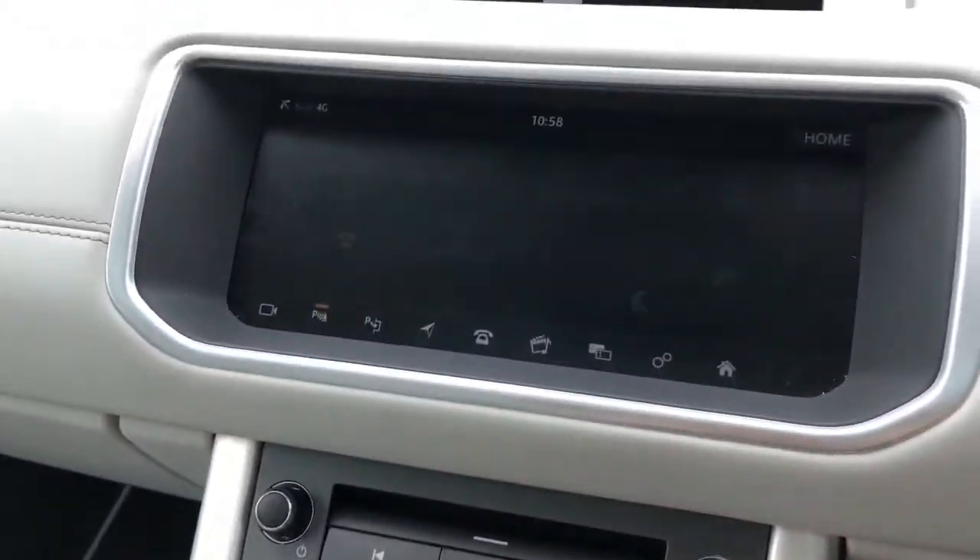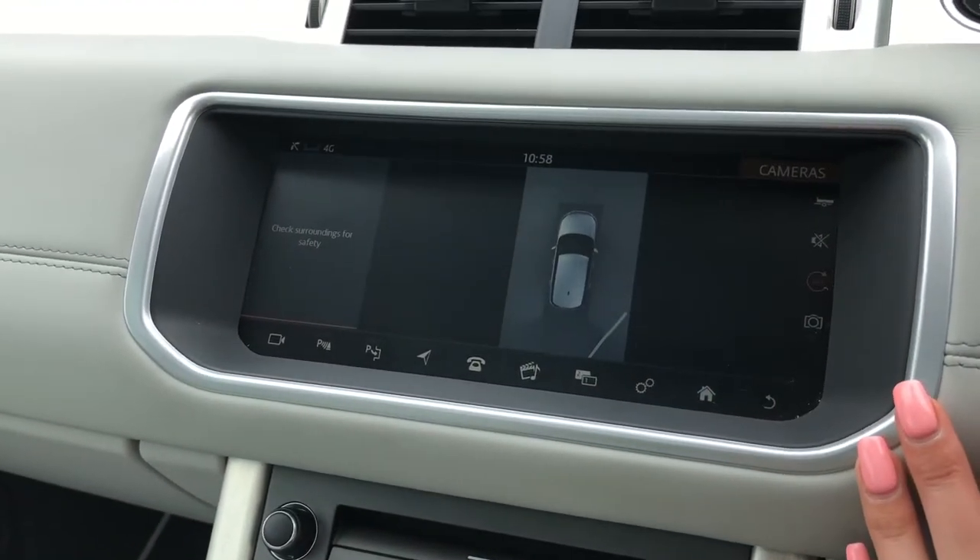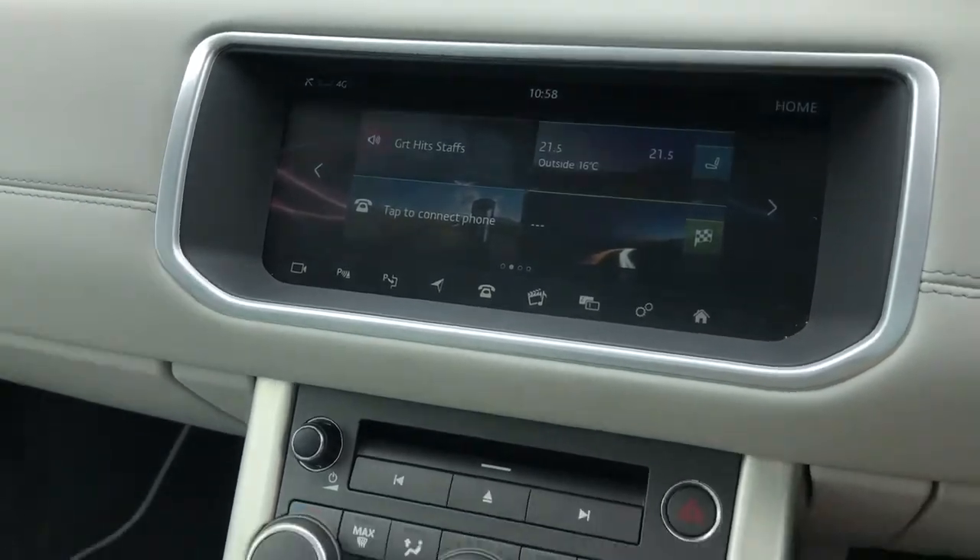If I put the car into reverse, you'll see you've got a rear view camera along with a 360-degree surround camera, which really does make parking and reversing so much easier.